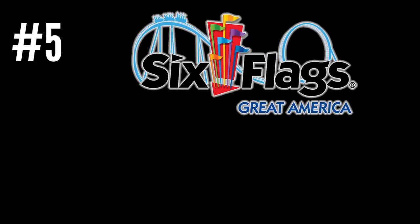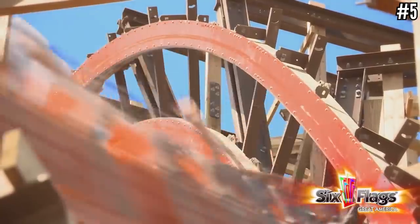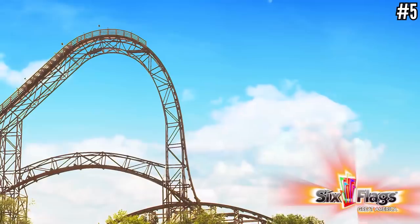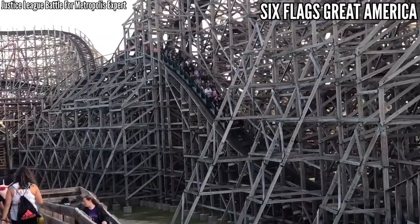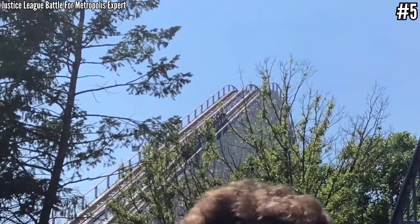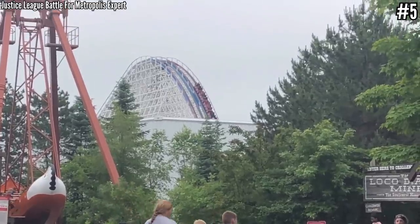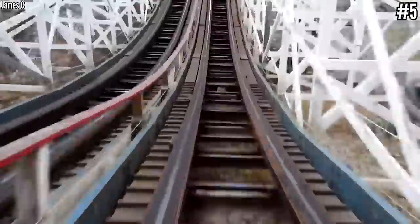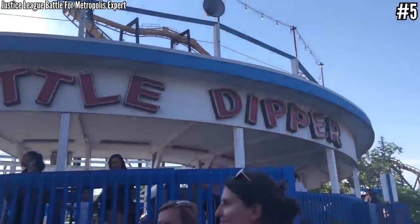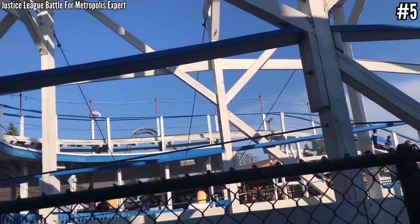Number 5: Six Flags Great America with Goliath, Viper, American Eagle, and Little Dipper. Goliath is a standout — one of the weakest RMCs but an RMC nonetheless, and one of just two topper-track woodies in the country as of 2021, with good inversions and airtime moments. Viper is a sleeper hit — the Coney Island Cyclone replica is the best I've ever ridden. American Eagle was Intamin's first wooden coaster, celebrating its 40th anniversary in 2021, and even though it runs rough especially in the helix, it's a solid ride. Little Dipper was relocated from a nearby park that closed, making its debut in 2010.